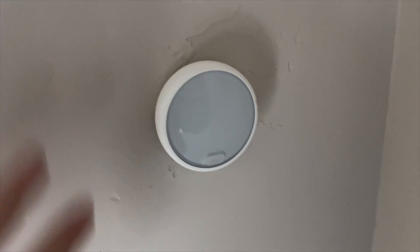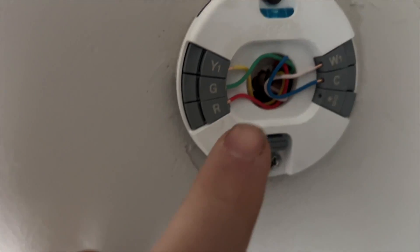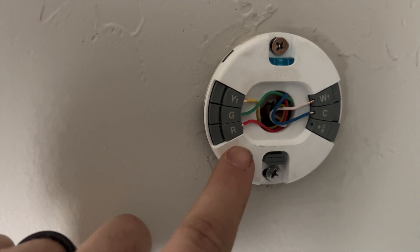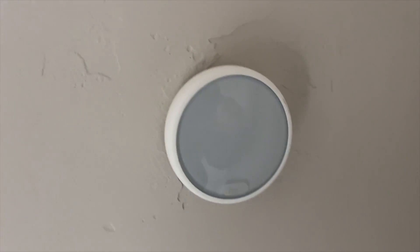We're back in the house. We have two condos that are exactly the same — they both have Nest thermostats and apparently they're both not working. We checked our wiring and they're still building this building. Everything looks like it's wired properly but I have no power, so let's go check the breaker.